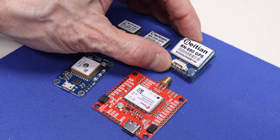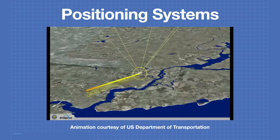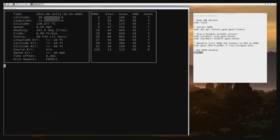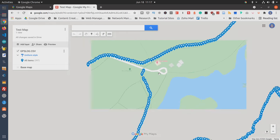Today in the workshop, we're working with GPS modules. We'll see how satellite positioning systems work and how we can use a variety of modules with an Arduino and Raspberry Pi. We'll also build a GPS logger to find out where we've traveled.